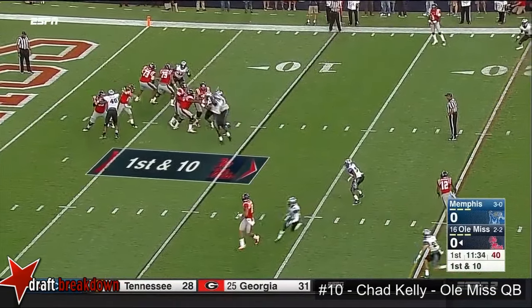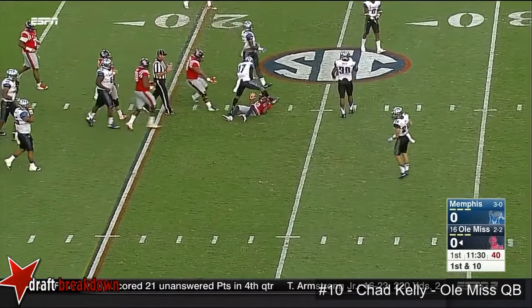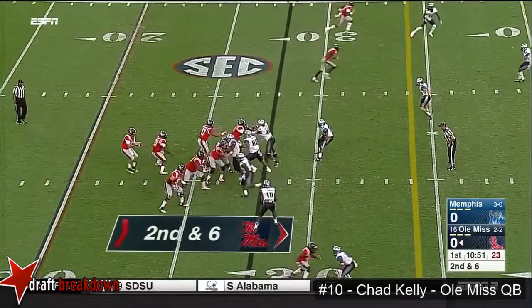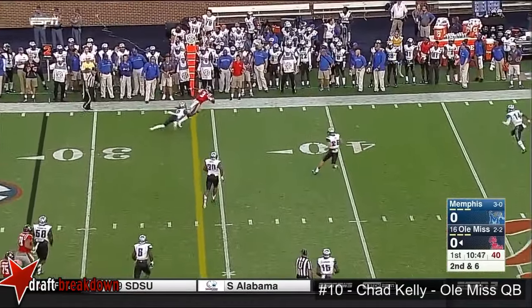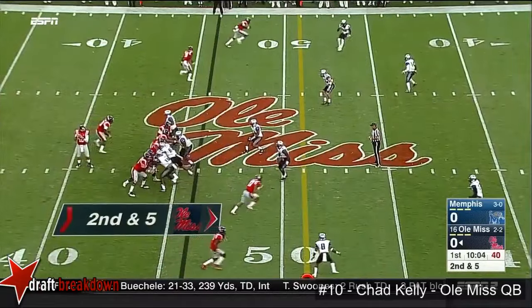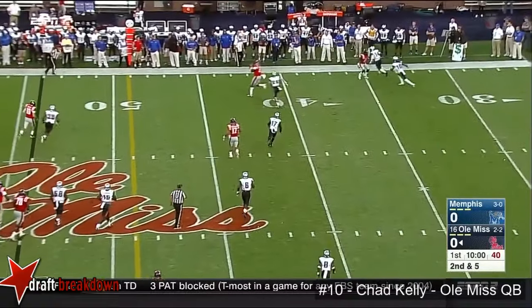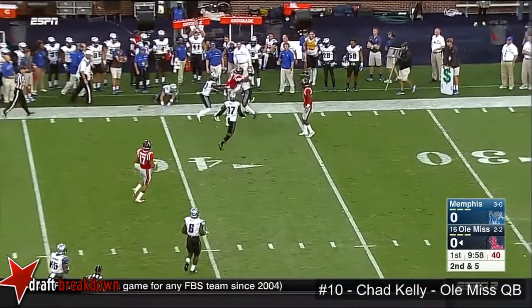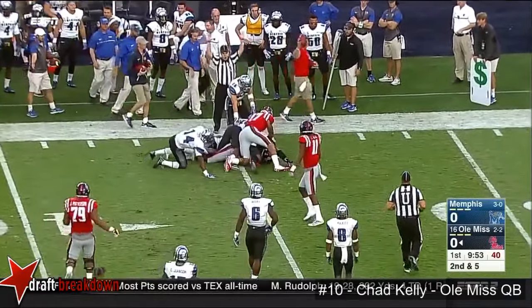Off play action, Kelly with time over the middle — wide open. And it's Van Jefferson. Kelly off play action, throwing to the slot line. And that is caught by Demelio Stringfellow for five yards. Kelly throws, and that's caught by Stringfellow. Ole Miss into Memphis territory as Stringfellow is swarmed.